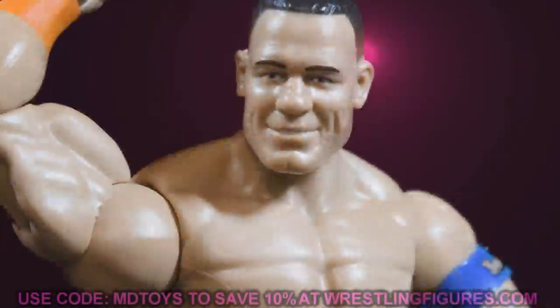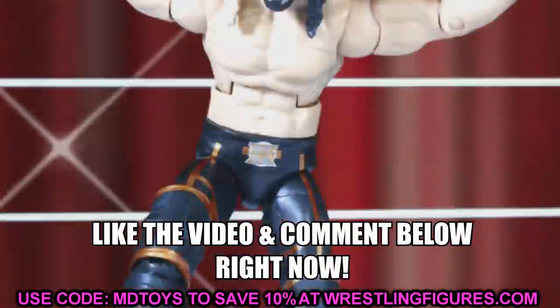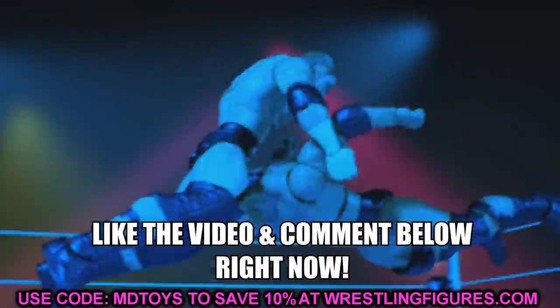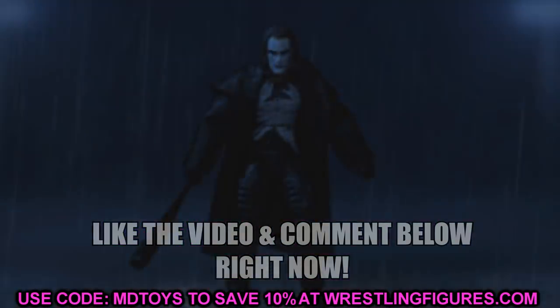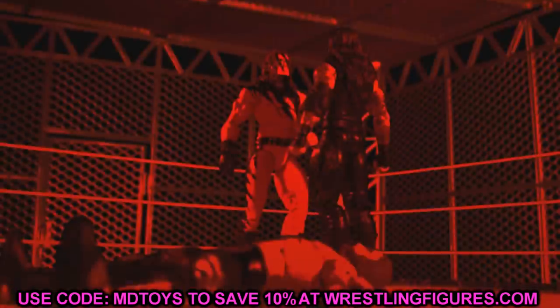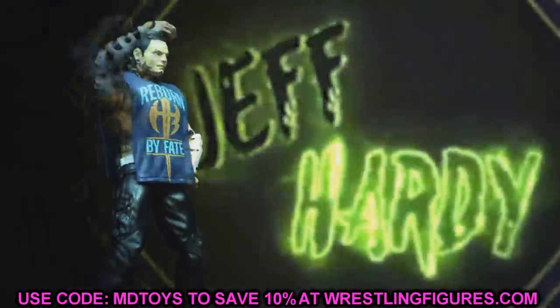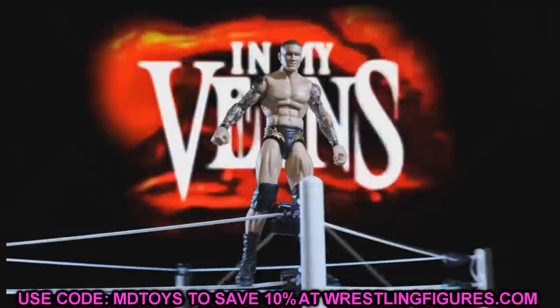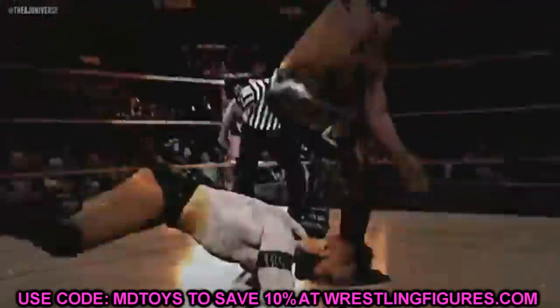Welcome everybody to a My Damn Toys video. Today we have a top 10 list countdown. Yesterday we had Ringside Fest at Home, or Ringside Fest 2020, and we had a lot of epic WWE figure reveals. If you want to go check that out, it was the last video posted on the channel. We covered all the news and brand new figures coming soon from Mattel, WWE Elite, and all that good stuff — tons of great reveals.